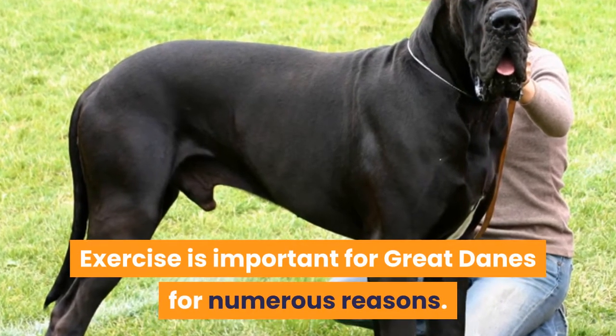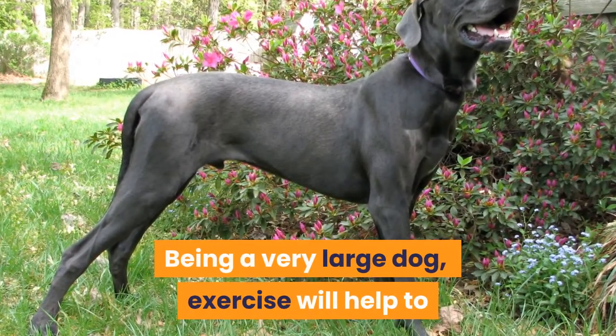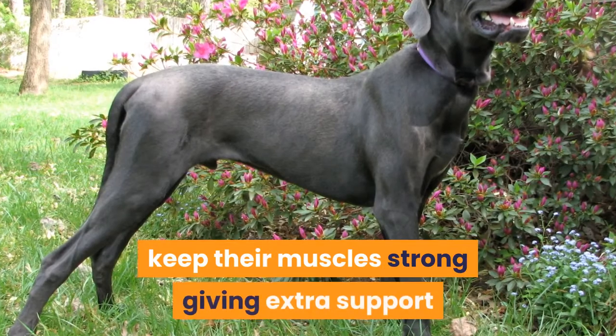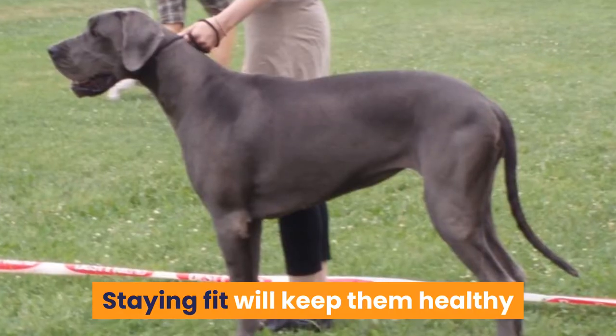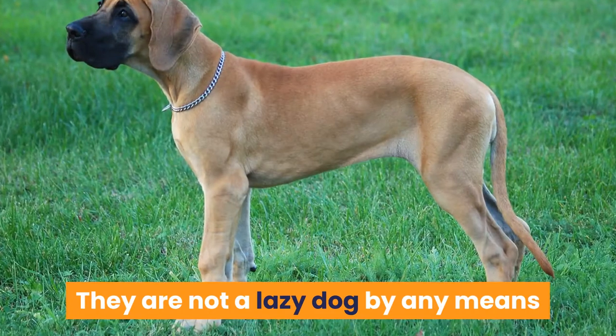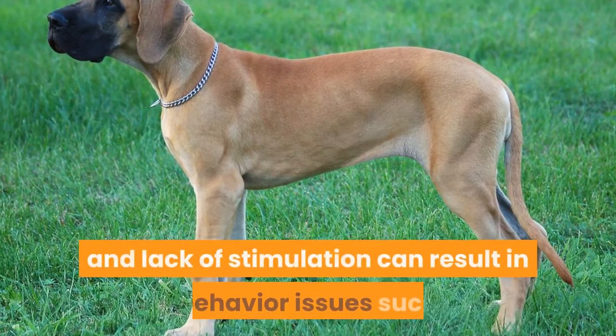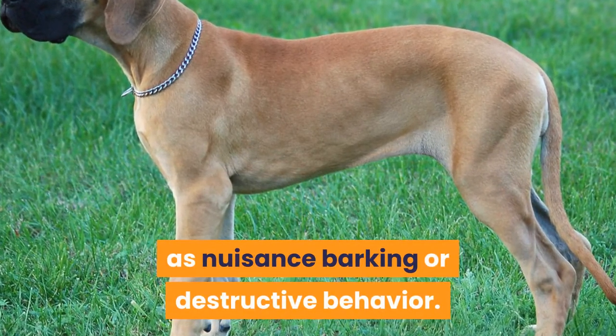Exercise is important for Great Danes for numerous reasons. Being a very large dog, exercise will help to keep their muscles strong, giving extra support and protection for their joints. Staying fit will keep them healthy as the Great Dane can be prone to health issues. They are not a lazy dog by any means, and lack of stimulation can result in behavior issues such as nuisance barking or destructive behavior.